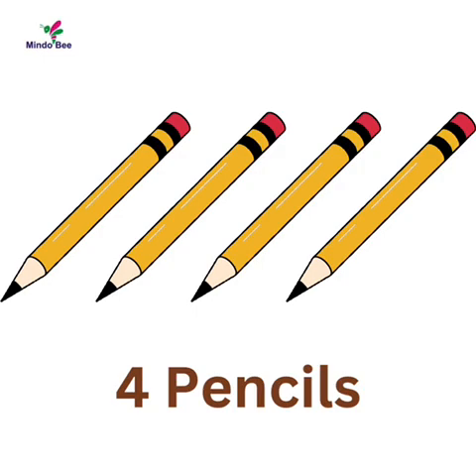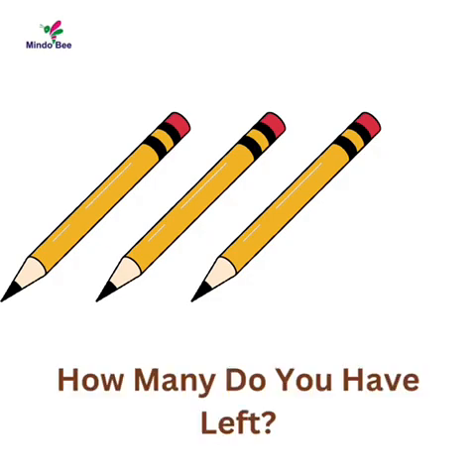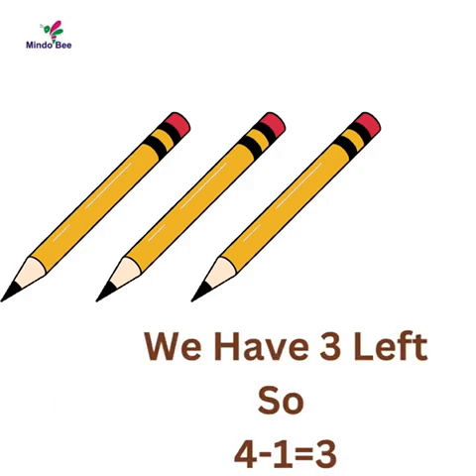Now try yours. You have four pencils, and you take out one. How many would you have left? Time up. We have three left, so four minus one is three.